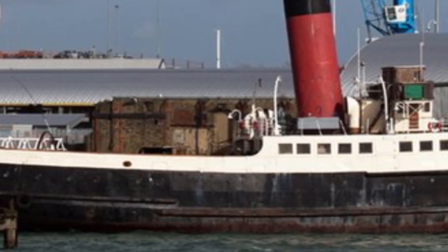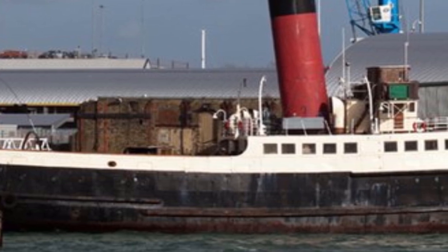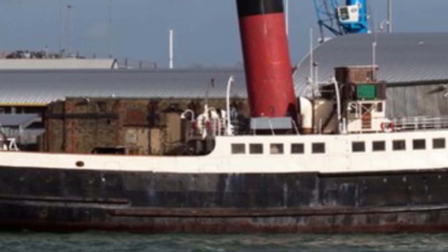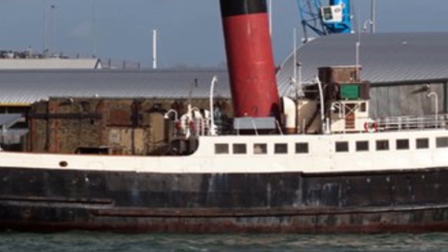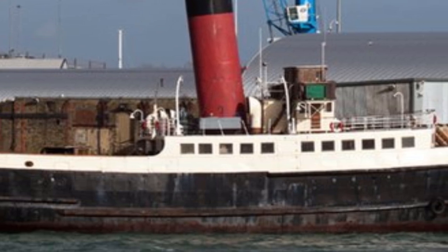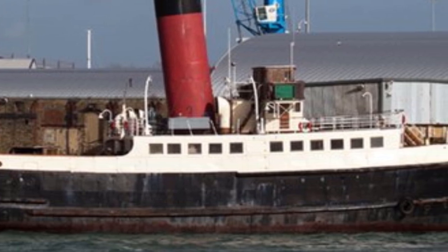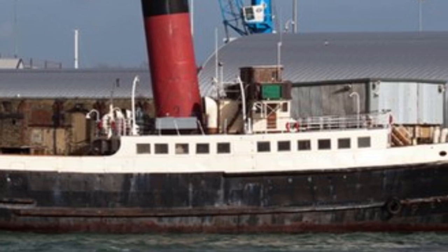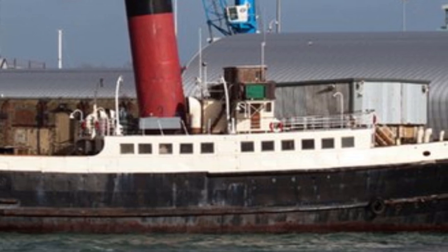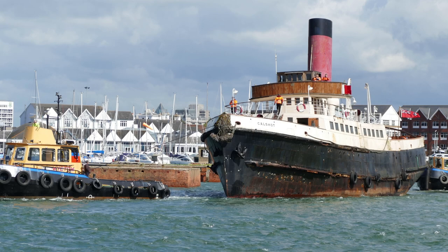On 25 May, Kalshot was towed from Southampton Dock to a new berth on the River Itchen. Despite an extensive inspection and evaluation, the restoration project was sadly halted due to the extensive deterioration of the ship, resulting in a total rebuild being required. Unfortunately the rebuild was deemed to be unviable.